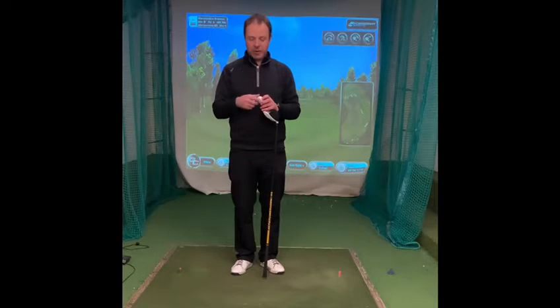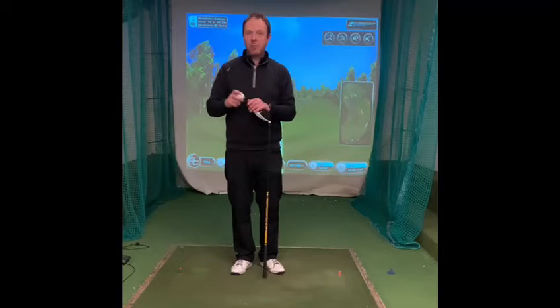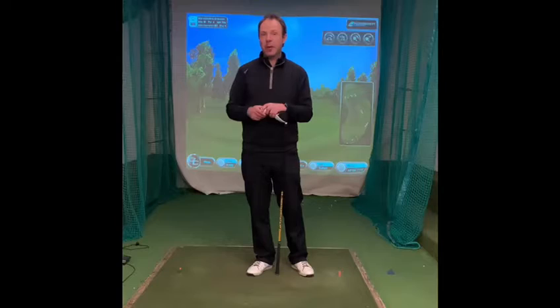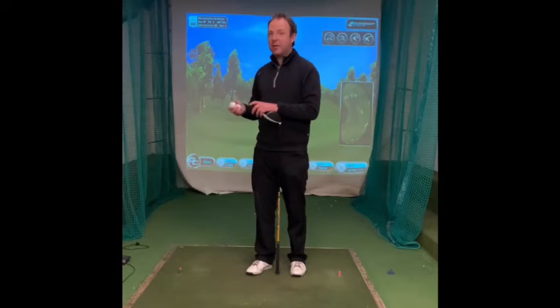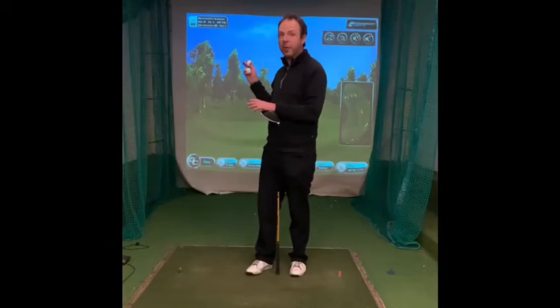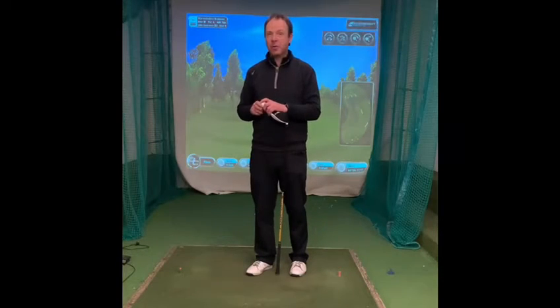First up we're going to have a look at the Truffield and we've set the launch monitor up on the 18th at the Belfry. Very iconic hole, very very difficult driving hole. You've got water that you've got to carry so you need a reasonable amount of distance, and you need accuracy because we've got bunkers up there as well. So we're going to have a look and see what the performance difference is between the two.